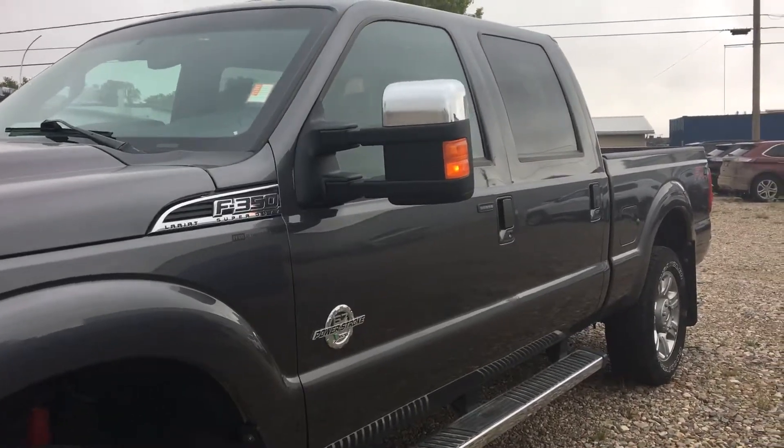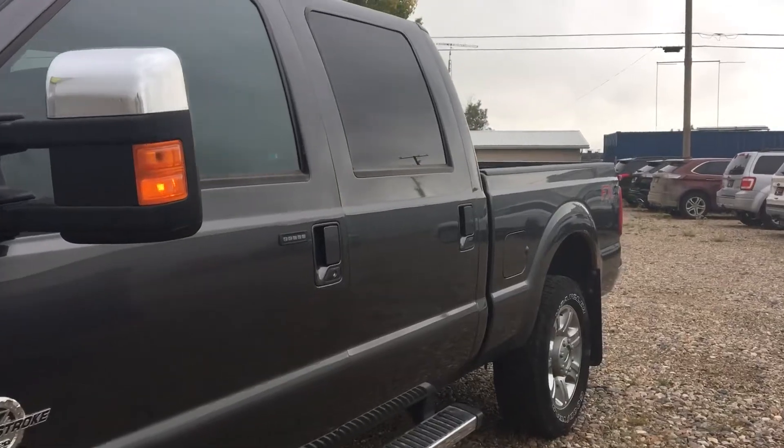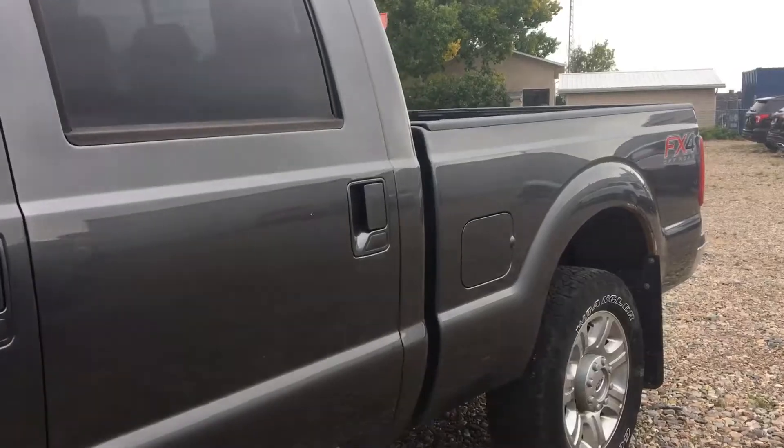So once again, my name is Marisa from Country Ford in Wilkie. Give me a call, Tony, at 1-306-843-2684. Look forward to working with you.